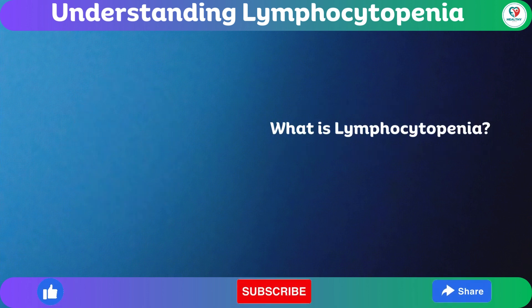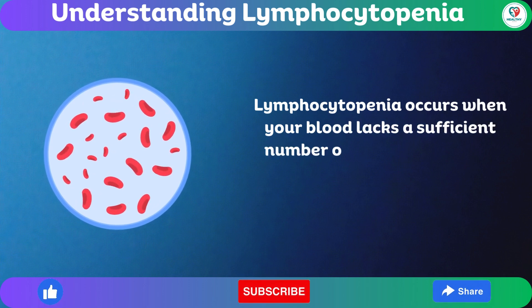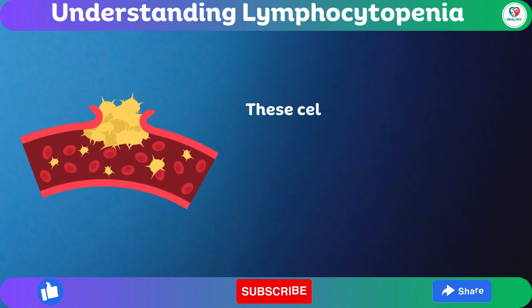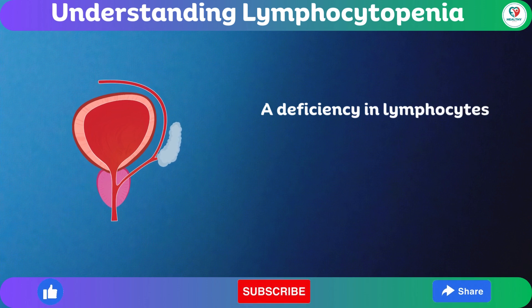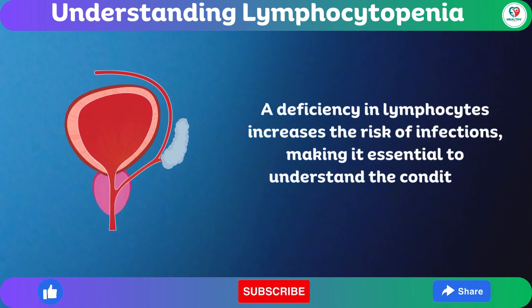What is lymphocytopenia? Lymphocytopenia occurs when your blood lacks a sufficient number of white blood cells, specifically lymphocytes. These cells play a crucial role in protecting your body from infections. A deficiency in lymphocytes increases the risk of infections, making it essential to understand the condition.